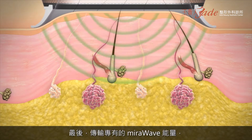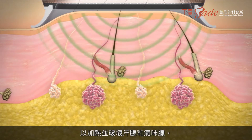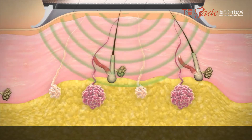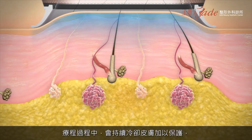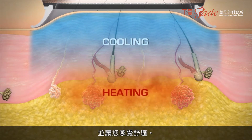Finally, the proprietary MiraWave energy is delivered, heating and destroying the sweat and odor glands. All the while, cooling is applied to protect your skin and keep you comfortable during treatment.